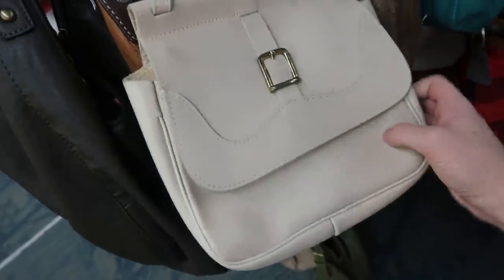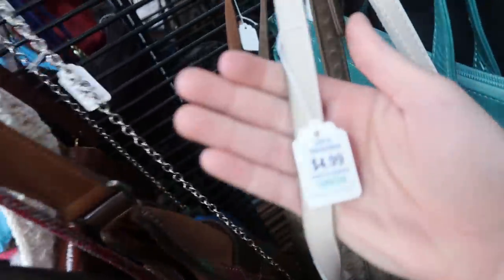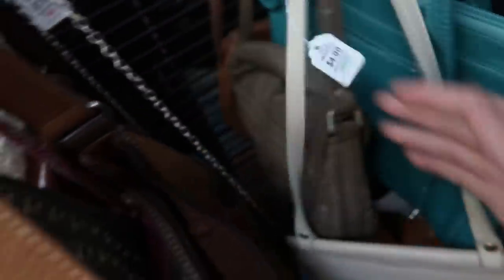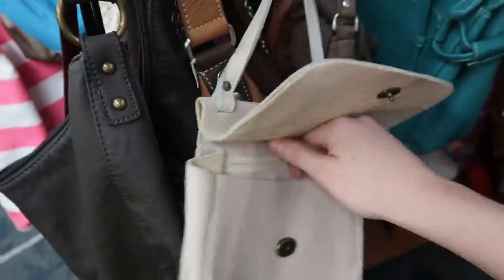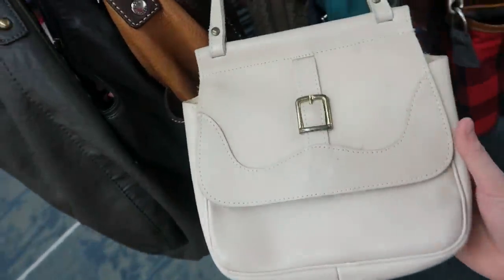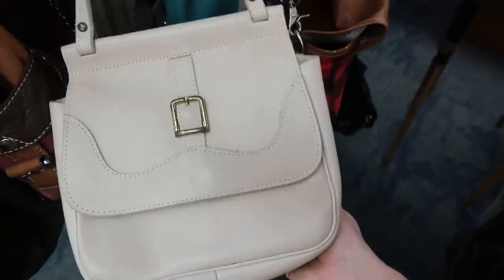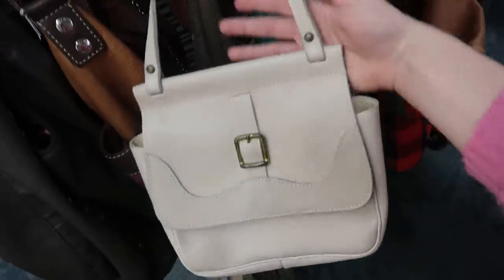This is a really nice bag — it is real suede. Let's see how much they want — $4.99, so this would be $2.50 with the discount. Should I get this for $2.50? I feel like this is such a good, practical bag. It's vintage but it definitely looks very modern, which is what I look for in vintage — I don't want it to look like I just walked straight out of the decade. But this is so good.